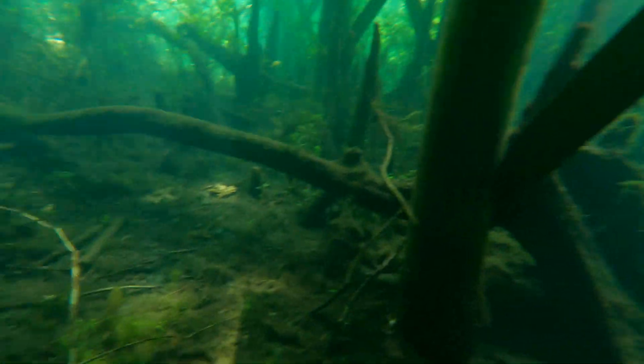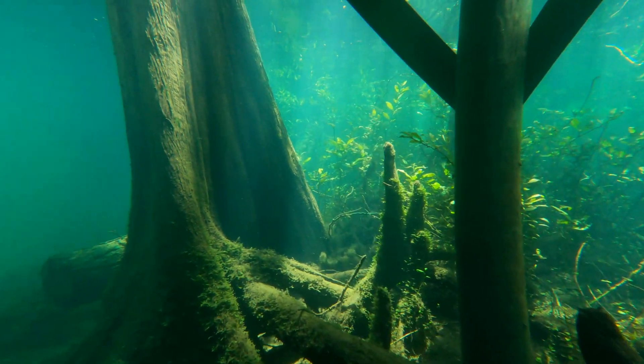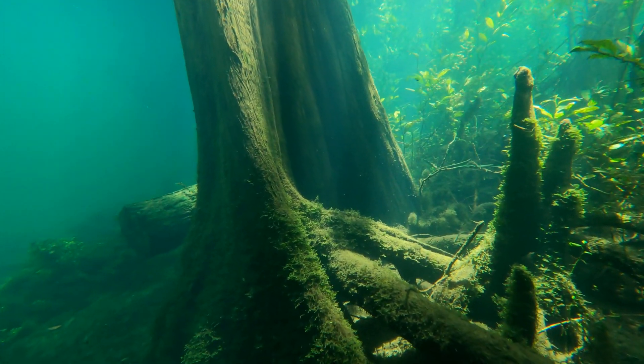Because the water is so clear in this location, keeping an eye out for alligators is much easier here than in the dark water rivers I hunt.